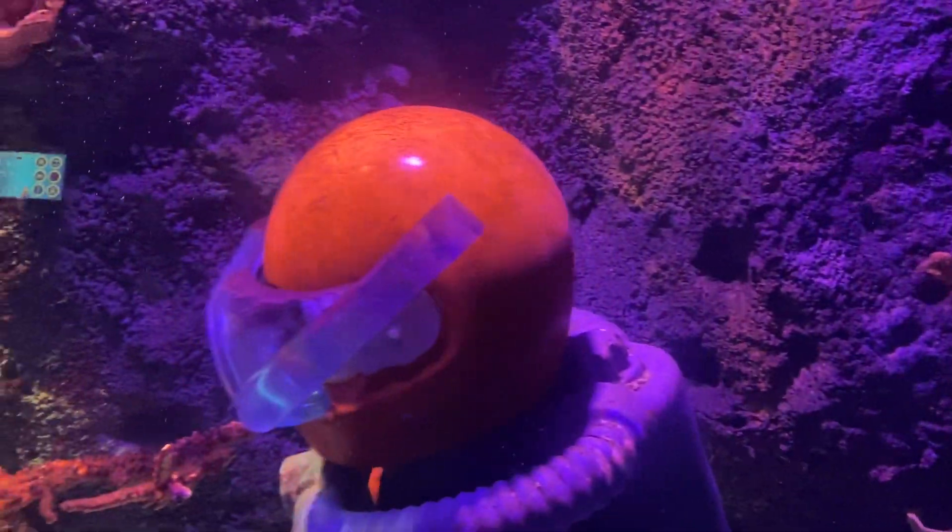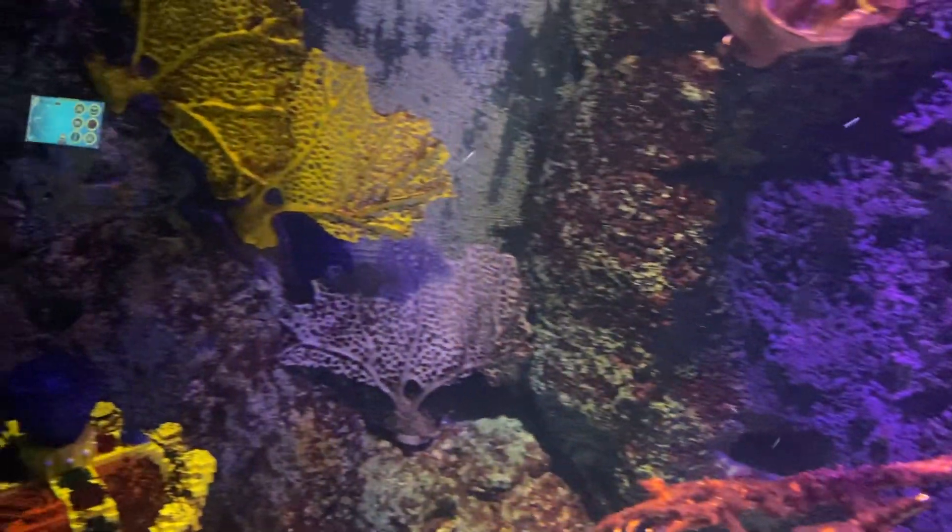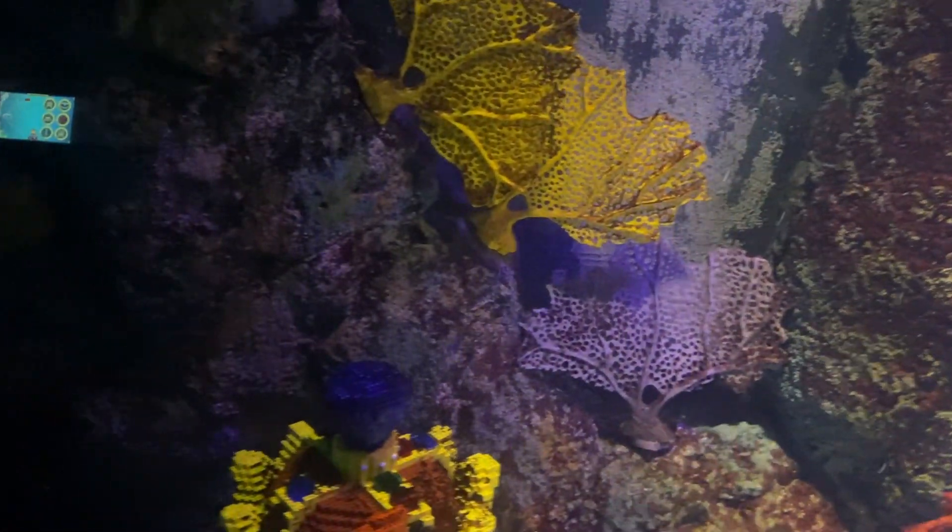Now, our scanners are showing that some treasure could be close. Keep looking, explorers. You're after a flying fish star.